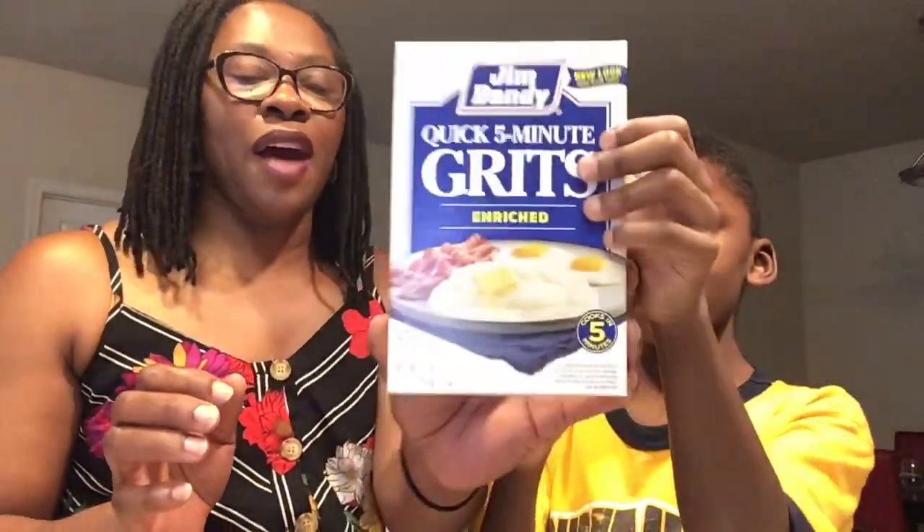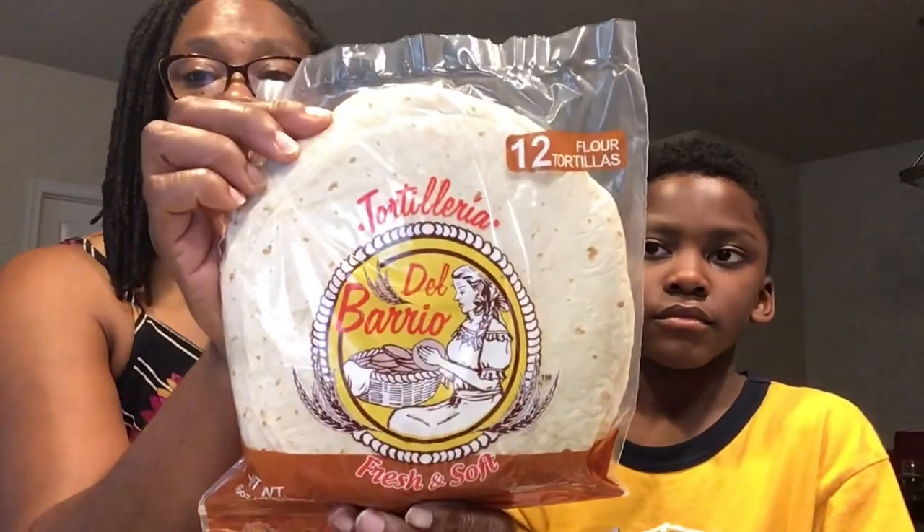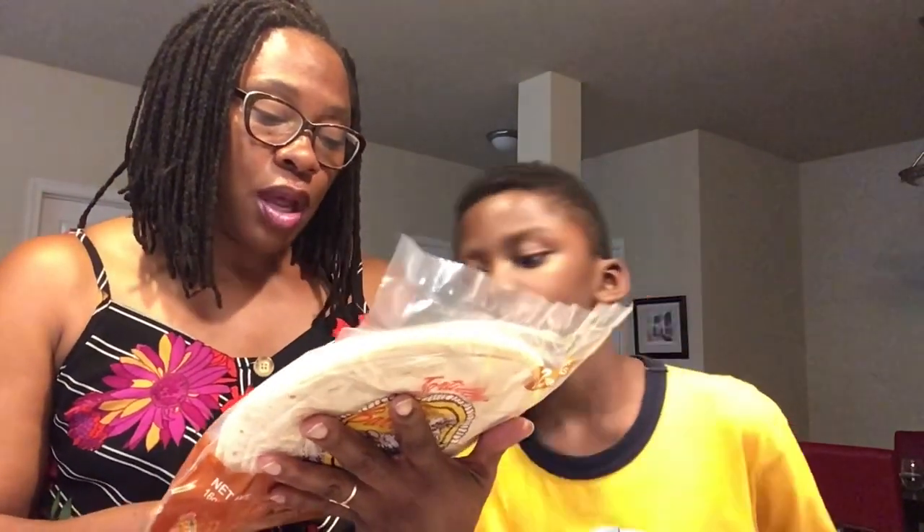Rich Tortilleria Del Barrio Fresh and Soft — one pound of 12 flour tortillas. We don't just use these when we're doing tacos. I've been using these a lot for breakfast. I saw a young lady on a cooking show on Netflix do eggs, cut up veggies, and cheese, and then slapped a tortilla on top of that little egg concoction. That's what I've been doing ever since. Usually ours is just egg and cheese. You literally flip it out of the pan and roll that tortilla up. The kids have been enjoying it. But these do say July 5th, 2020.